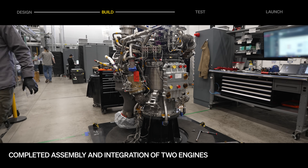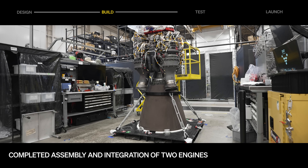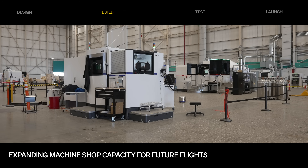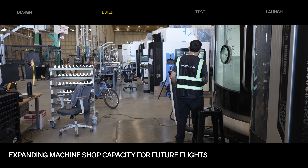In propulsion, the team completed manufacturing and assembly of two additional engines, which were shipped to NASA's Stennis for testing. In Long Beach, we continue to expand our production capacity, with dozens of new powder bed fusion printers and CNC machines ordered and installations beginning.